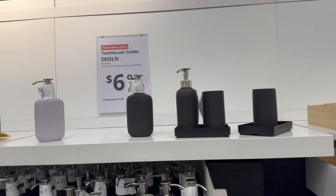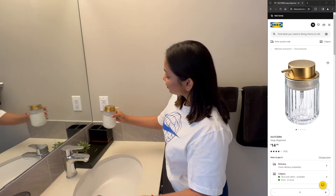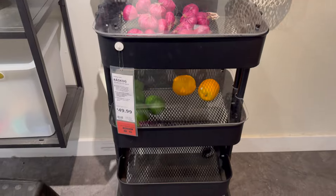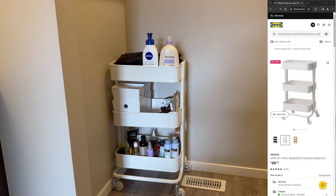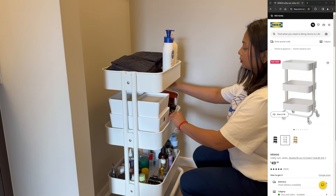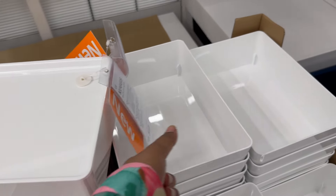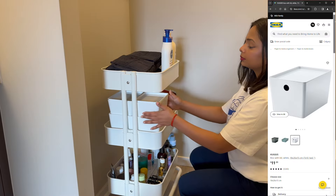IKEA has such a variety of soap dispensers to choose from. I ended up snagging this golden-topped soap dispenser with a transparent body — it's the perfect blend of function and style and it adds a touch of elegance to our bathroom. Let me also tell you about this amazing utility cart I found at IKEA. It's seriously a game changer — you can use it in the kitchen to store veggies or in the bathroom to keep things tidy. I decided to use it in my bathroom and it's been a lifesaver. I also got these boxes with lids to help organize things even more, and the best part is they fit perfectly in the utility cart, making everything look neat and tidy.